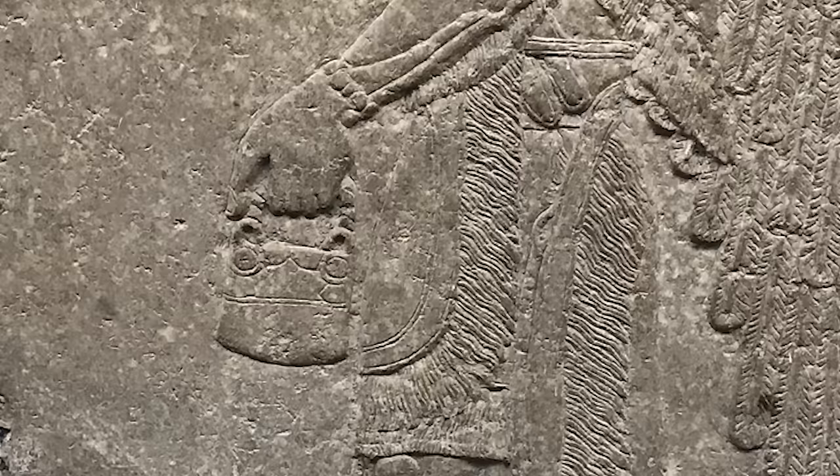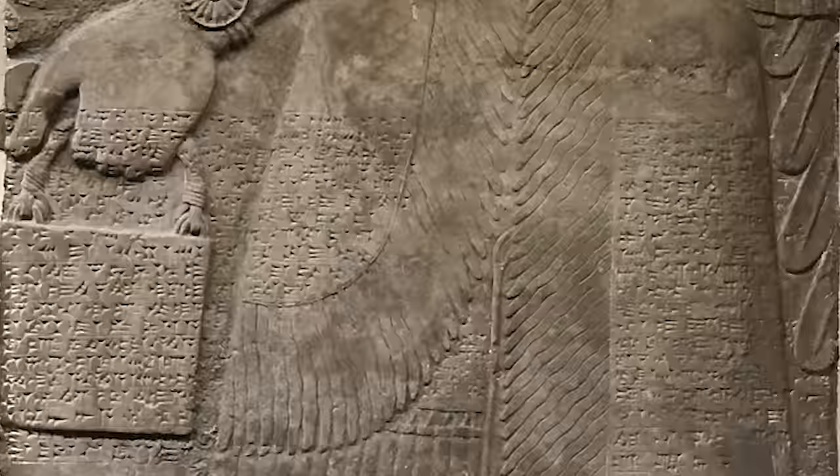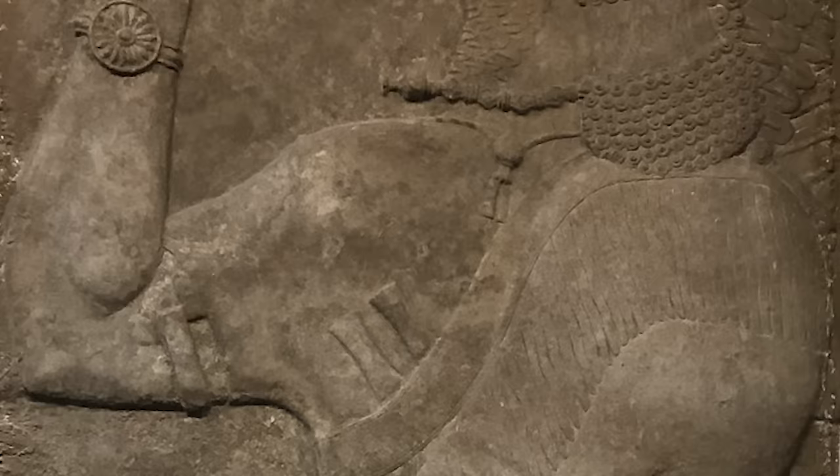To be fair, Ancient Architects does identify these so-called handbags as buckets. Nevertheless, he is inconsistent on this point as he frequently also calls them bags throughout his video. But they're clearly not bags. There is therefore no mystery as to the identity of these handheld objects.